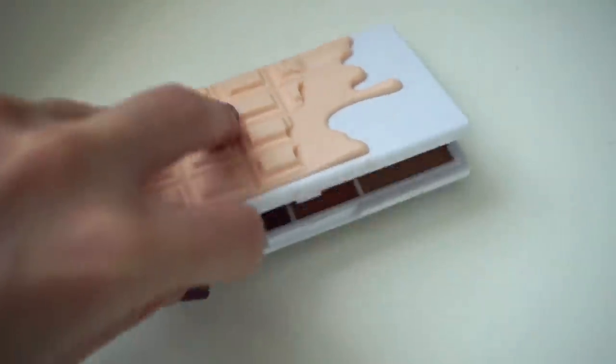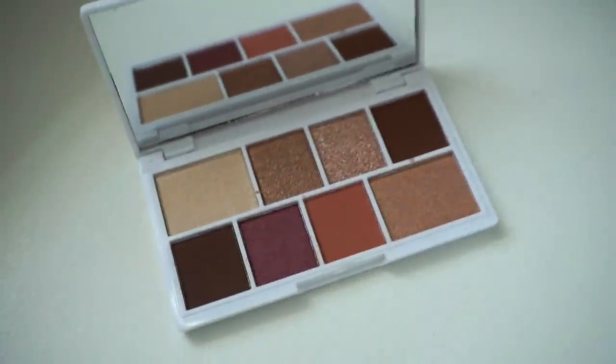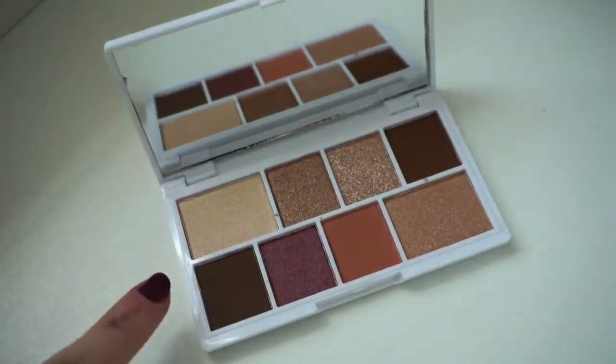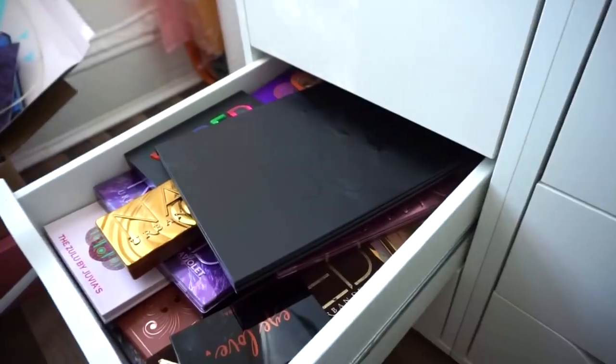And then finally I have the Makeup Revolution Nudes Chocolate Palette — it's actually very cute. Rivka recently gifted it to me so I'm going to keep it in my collection because I haven't had a chance to use it yet but hopefully it performs well. Okay, I did not forget about this final drawer — we have one more drawer to go through. Let's do this.